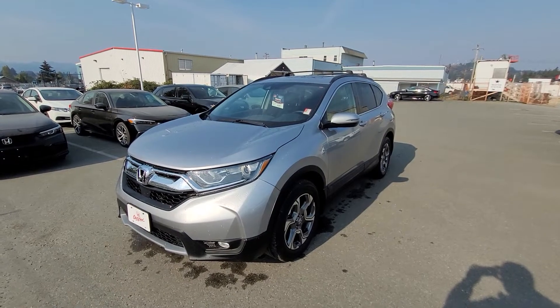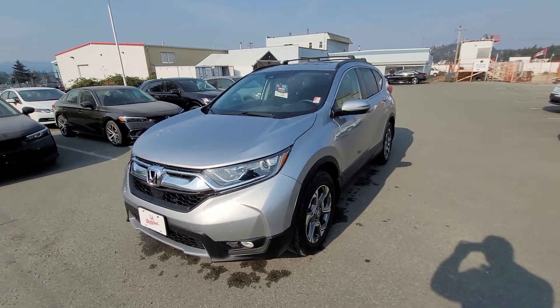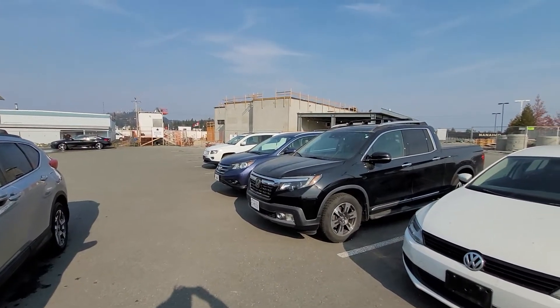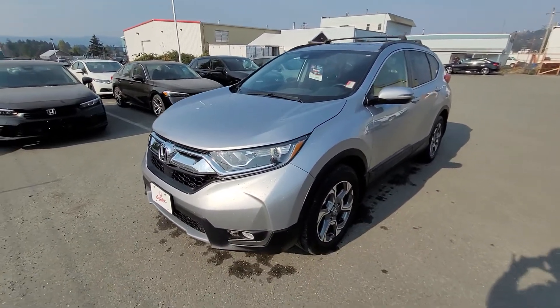Hey there Rita, Liam here from Nanaimo Honda and I'm going to do a walk-around video for you as promised on the 2018 Honda CR-V EXL. I just first have to apologize — we are going through a building construction right now, so if there's extra loud noise in the video, I apologize for that.